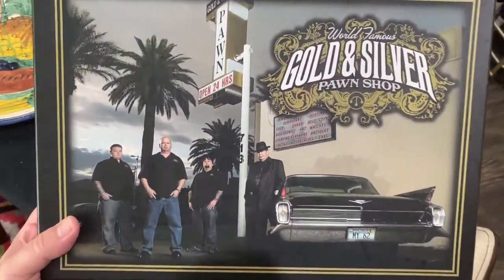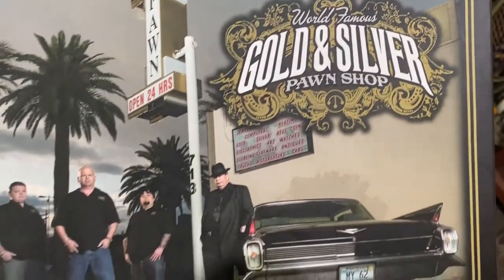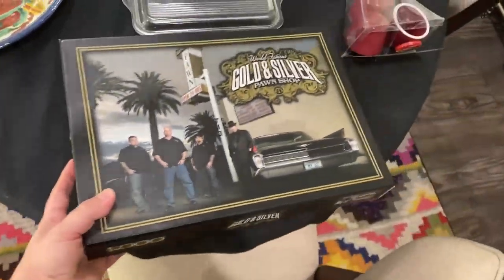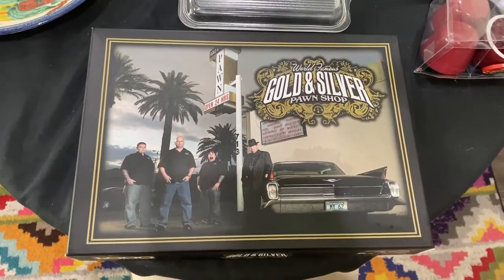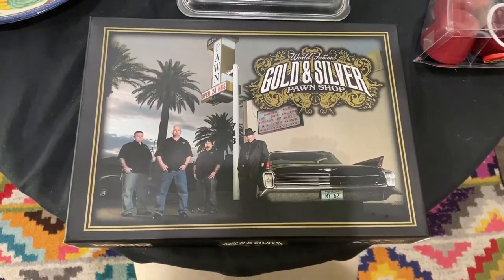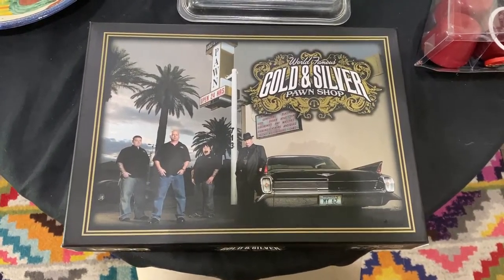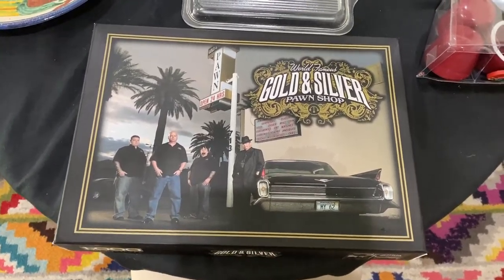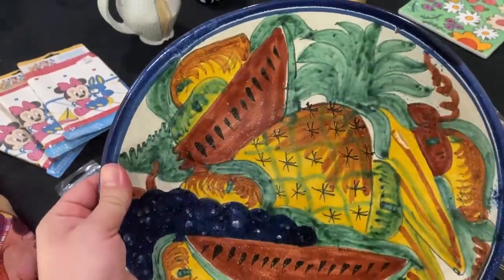This was interesting right away — it was about three dollars. I know this is Pawn Stars but it doesn't even say Pawn Stars, it just has their shop Gold and Silver Pawn Shop. So it's a puzzle. I've been buying a lot of puzzles but I've kind of stopped — this one was too cool to pass up. It's a thousand pieces, I'm going to check if it's all there. It can go for about 25 to 30, but I didn't find any online, which is interesting.